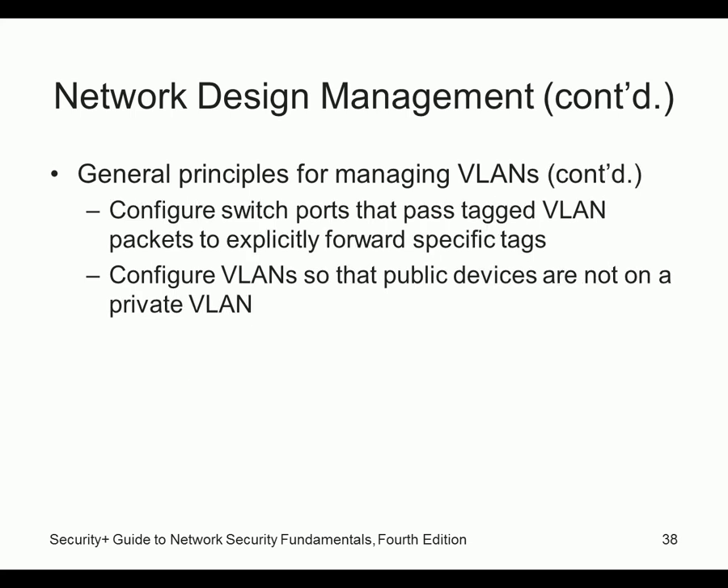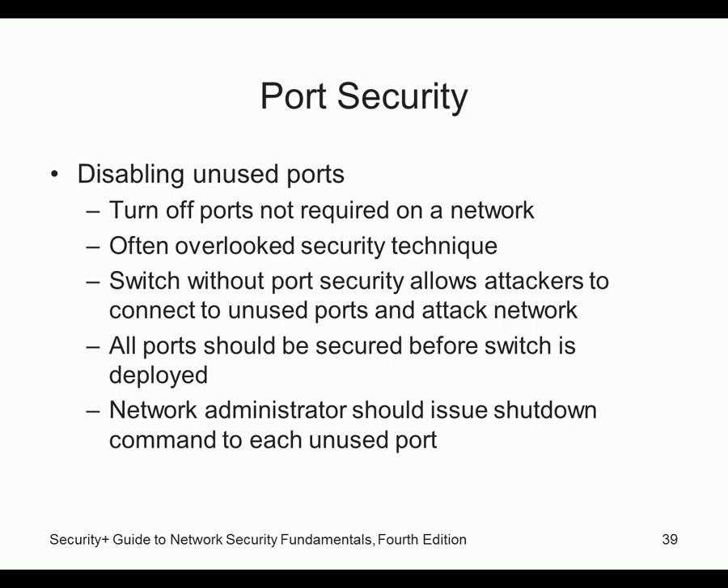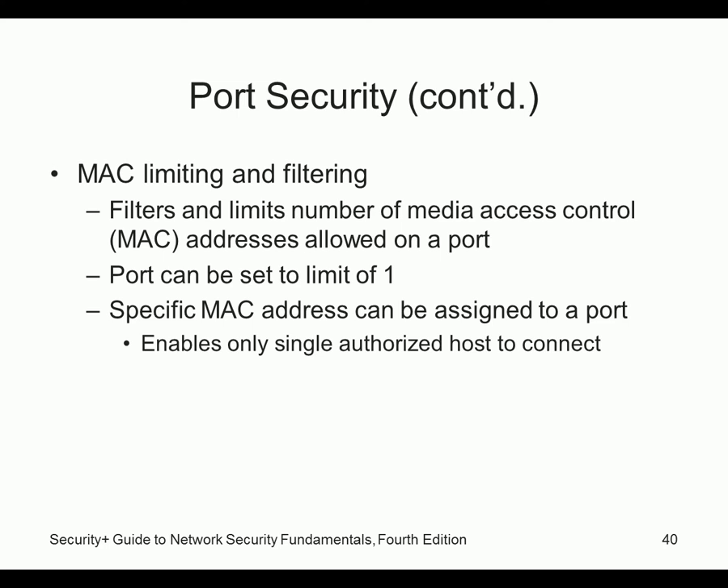Configure switch ports that pass tagged VLANs to explicitly forward only those tags. Port security: turn off ports not required. All ports should be secured before a switch is deployed — each port should either be in use or turned off. Network administrators should issue a shutdown command to each unused port. MAC filtering limits the number of MAC addresses allowed on a port, so if the wrong device plugs in, it gets blocked.